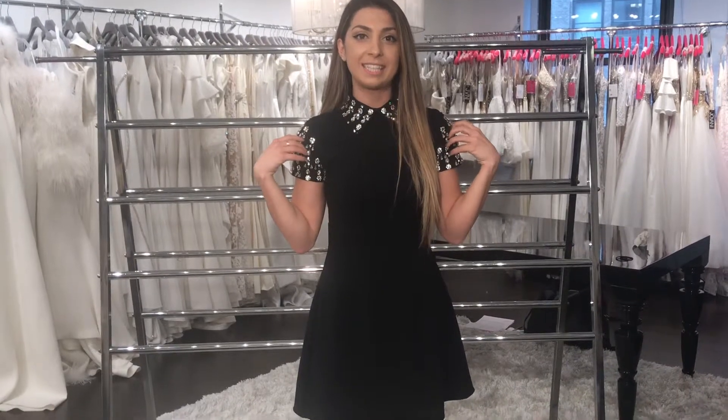Hi guys, it's Gianna from Giovanni. Welcome back to our Giovanni fashion showroom. We're located in Manhattan, New York. In today's segment we're going to talk about mother of the bride dresses — some tips and tricks you can use when shopping, like what to look for in color, style, embroideries, embellishments, and some more trends going on. I'm wearing style number M1697.